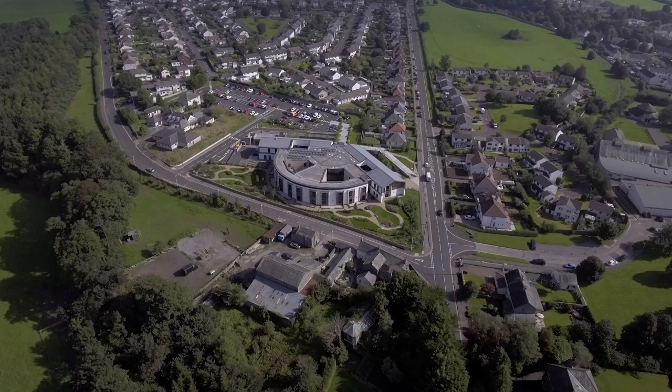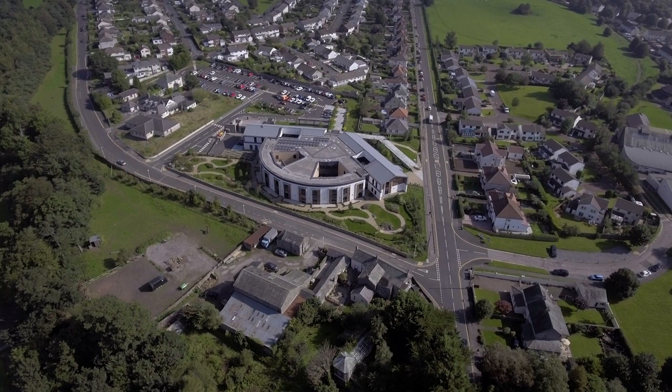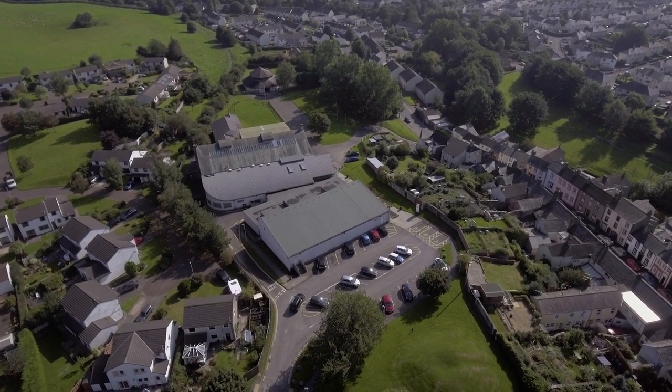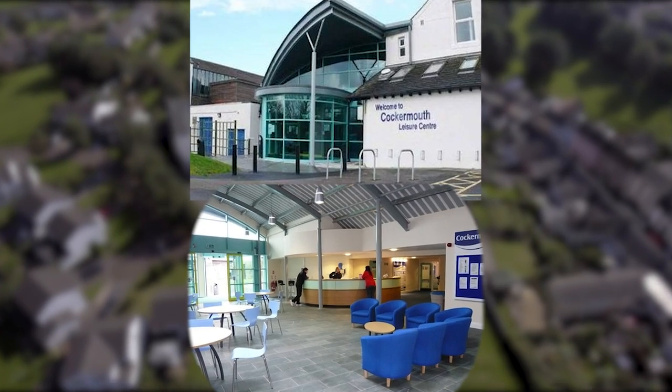This is the new Derwent and Castlegate Surgery, which opened just under two years ago. It replaced the Castlegate Surgery which was right next door to it. The Cockermouth Sports Centre was opened in 1978, but over the past 10 years around a million pounds has been spent on revamping the whole centre.